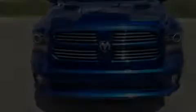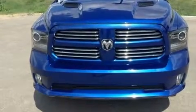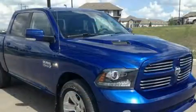Introducing the 2017 Ram 1500. This four-door, five-passenger truck just recently passed the 10,000 kilometer mark.